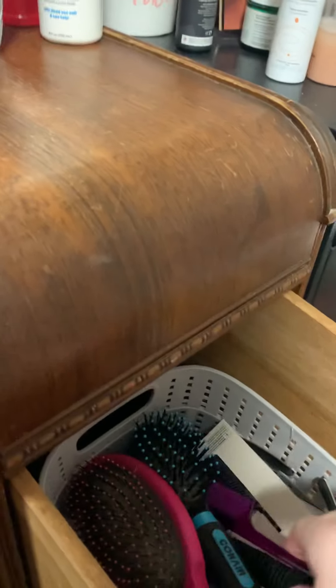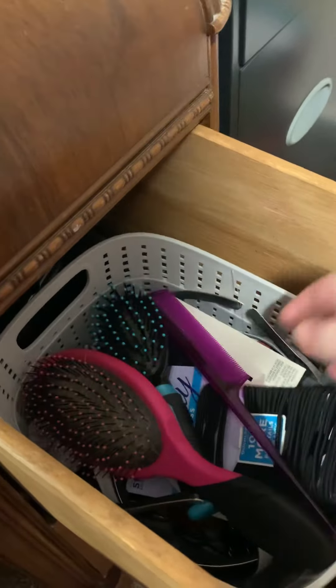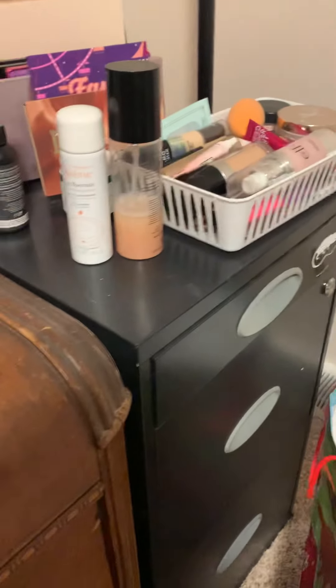On the other side of my vanity I have additional hair accessories — I like to keep things in baskets. I have brushes, hair ties, a comb, and headbands. Down here there's a hair dryer, hair straightener, curling iron, and stuff like that, but I'll be honest, this drawer never gets opened — I don't use any of that stuff lately.